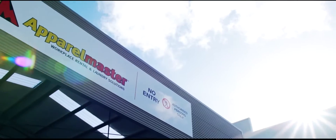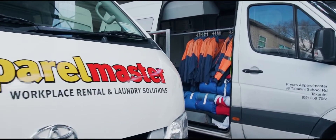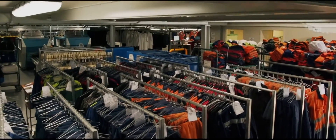My name is Brett Homan, Managing Director of Priors Apparel Master in Takanini, and I'd like to show you around our Auckland plant. Priors Apparel Master is here to make life easier for our clients when it comes to supplying workwear and laundering it.